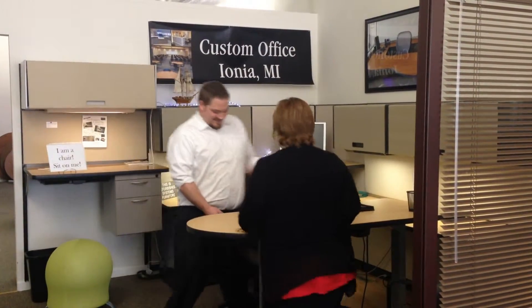Our new sit-to-stand workstation is designed to work within a cubicle. If a person wishes to stand up while they're working, we have an LED control that allows that to happen, and it actually has four presets on it, so people can rearrange themselves or stand up as needed.